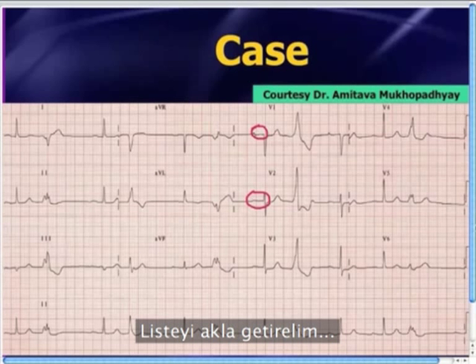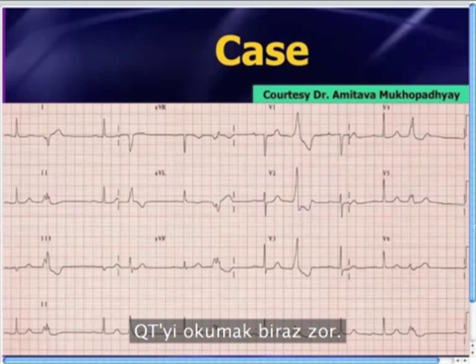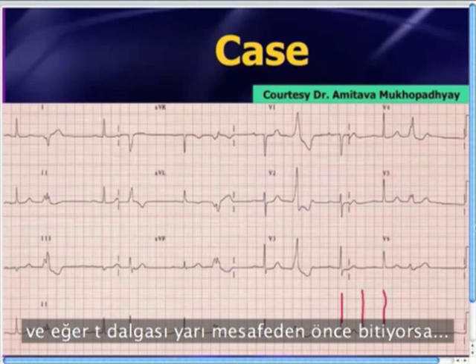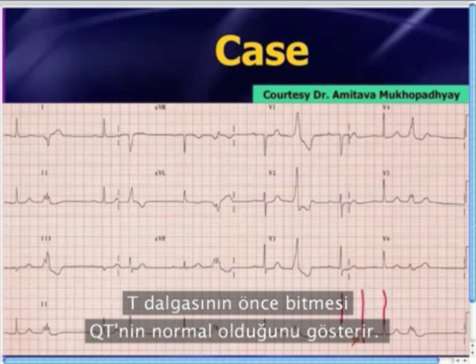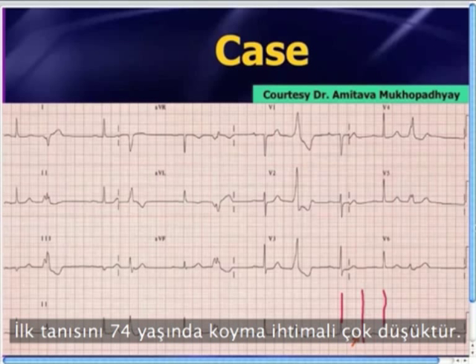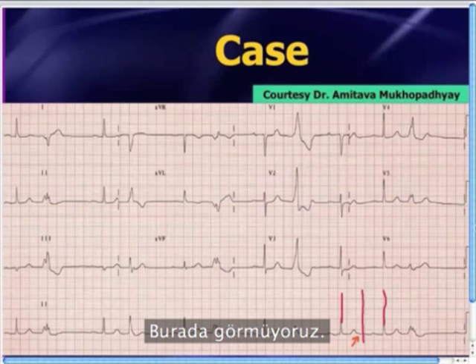Going through our list: there's no evidence of short PR and delta waves, so there's no WPW. The QT is kind of tough to read, but if you use what I call the poor man's QT interval — take halfway between two QRS complexes — and if the T wave ends before that halfway point, as it does here, then this is essentially a normal QT. There's no hypertrophic cardiomyopathy; very unlikely in a 78-year-old to make that first diagnosis.